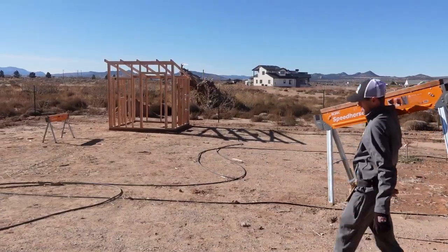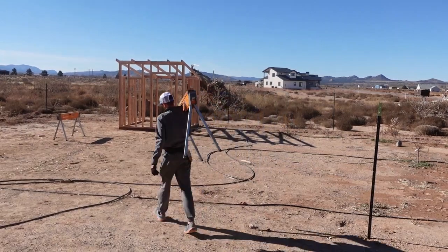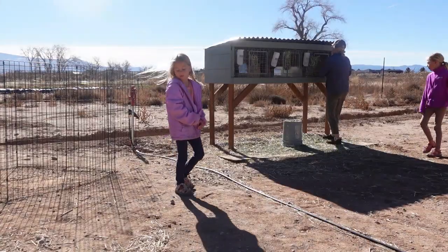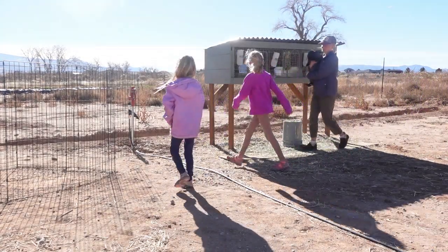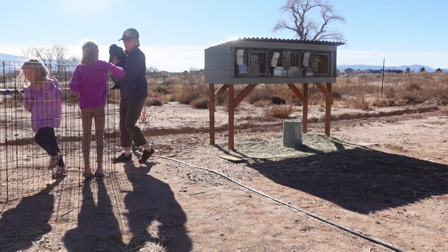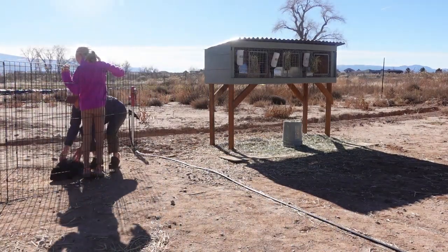We have another beautiful day today so we're going to do another working lunch. We're going to get as much as we can done during Nate's lunch break so we can work while the ground is dry, it's warm, it's not frozen, and who knows when another snowstorm is going to come. So we're really trying to take advantage of this beautiful weather.